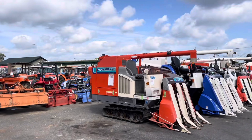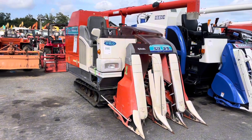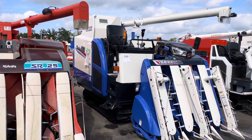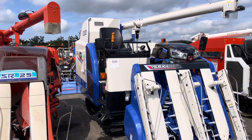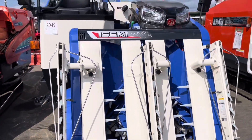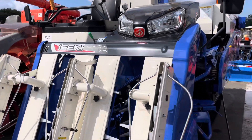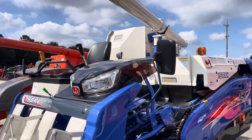SR25 Kubota. Then Iseki 646, Iseki 463 — looking in good condition, almost new, very shining.